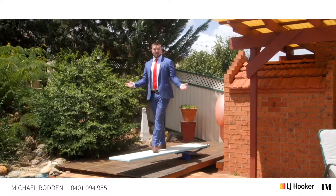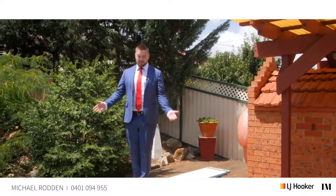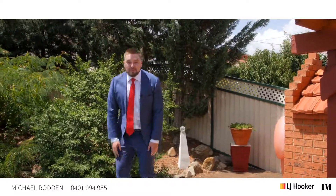So what do you think guys, isn't this home just magical? And no, I'm sorry to disappoint — I'm not going to jump in the pool, not again anyway. But if you want to dive into the McKellar market, call me and organize a private inspection. I'm Michael Rodden from LJ Hooker Kaleen, cheerio.